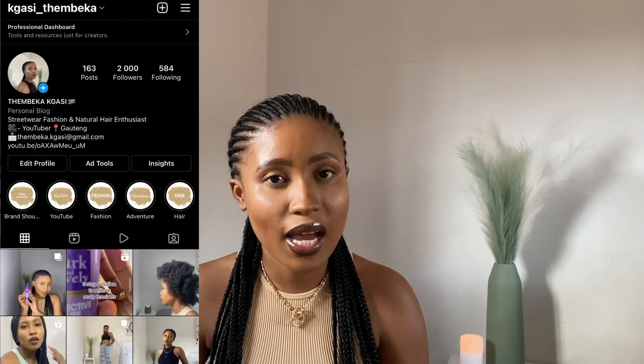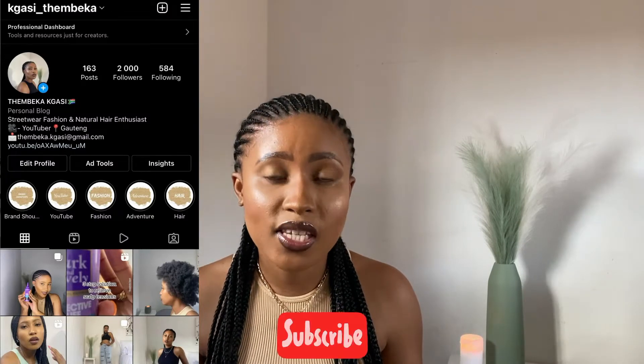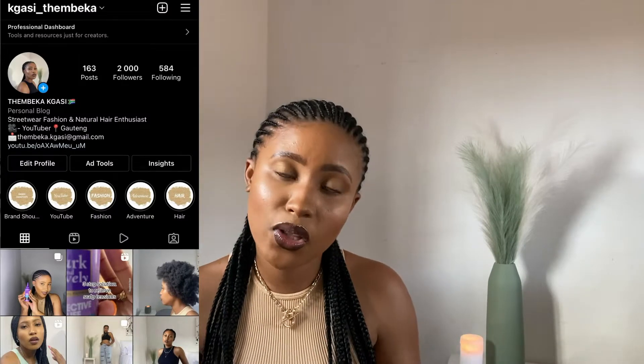Hey sweets, welcome to my channel! Thank you so much for tuning in. My name is Kameka Hassan. Please click on the subscribe button and also click on the bell so that you're notified each time I post a video.